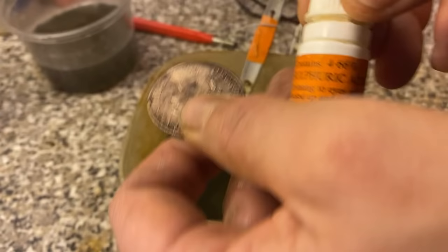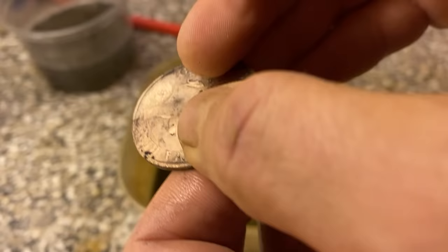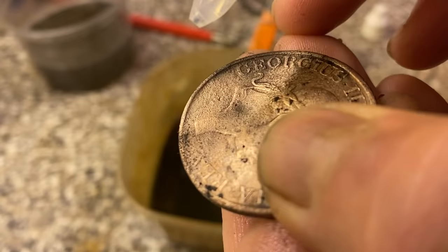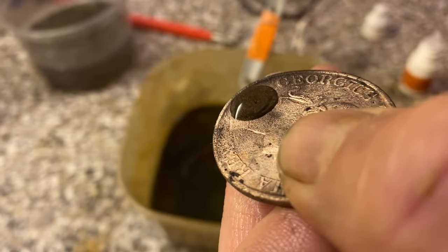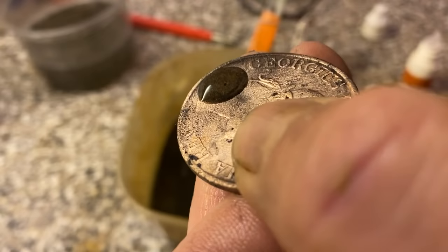The acid is sulfuric acid — a very weak solution, but enough to tell you if it's the real deal or not. Put a tiny little blob on. Oh, too much. But you can see it's going black straight away, which means it is copper. Never mind!